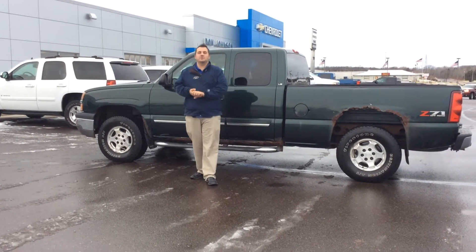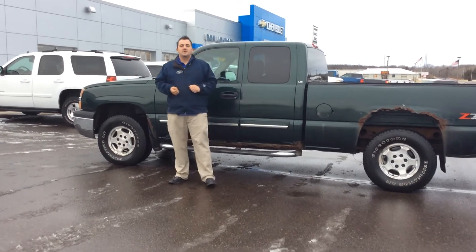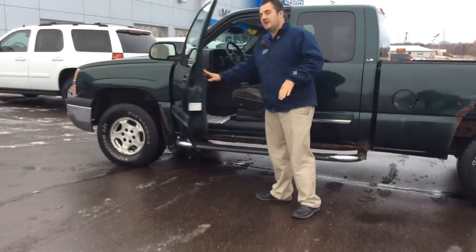Hi, this is Matt here at Don Johnson Motors to show you this very nice 2003 Chevy pickup truck. Like I said, it's a little bit older, but definitely has a lot of nice features.